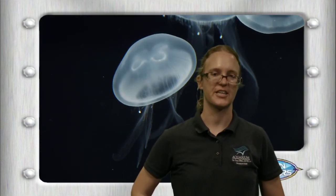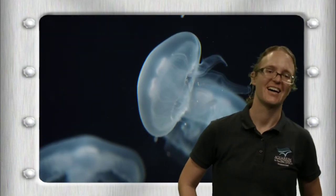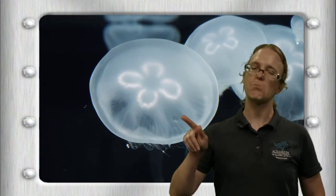If you ever see a sea jelly washed up on a beach, I would not hug it — those stinging cells can still be active even out of water, so give them space. We do have a touchable exhibit at the aquarium where you can touch moon jellies, but even if you're on the beach and think it's a moon jelly, give it space just in case. You really don't want to get stung by a jelly.